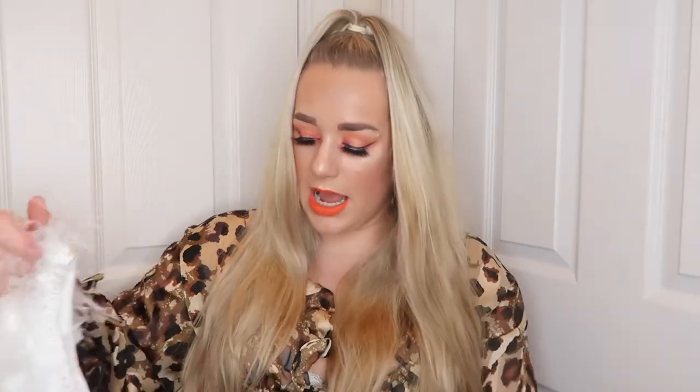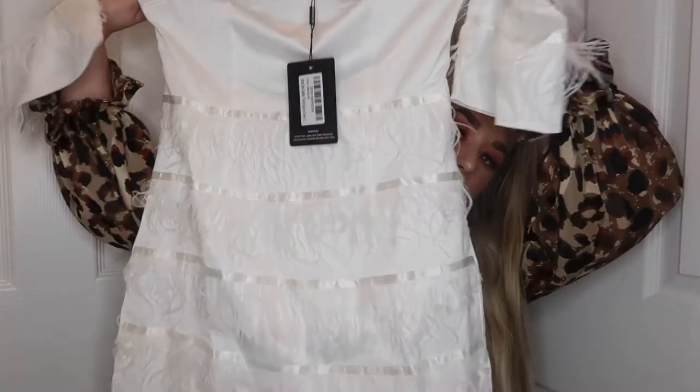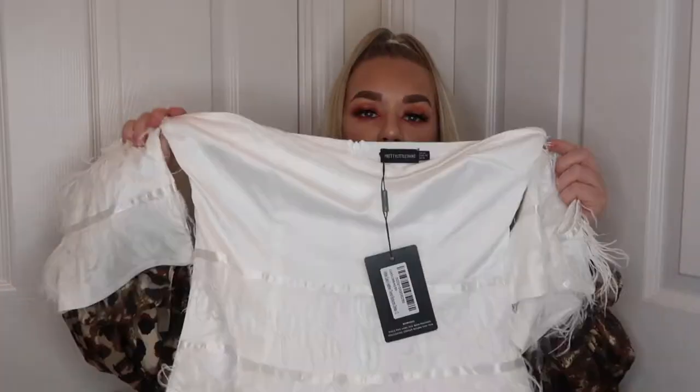It is the white satin feather tiered bodycon dress — I got it in a size 12. It just screams pure and utter luxury; it is absolutely stunning, and such a good deal too — only £8 in the sale. I thought that was a steal because honestly the quality is insane: the material is so thick and it's sewn really nicely.